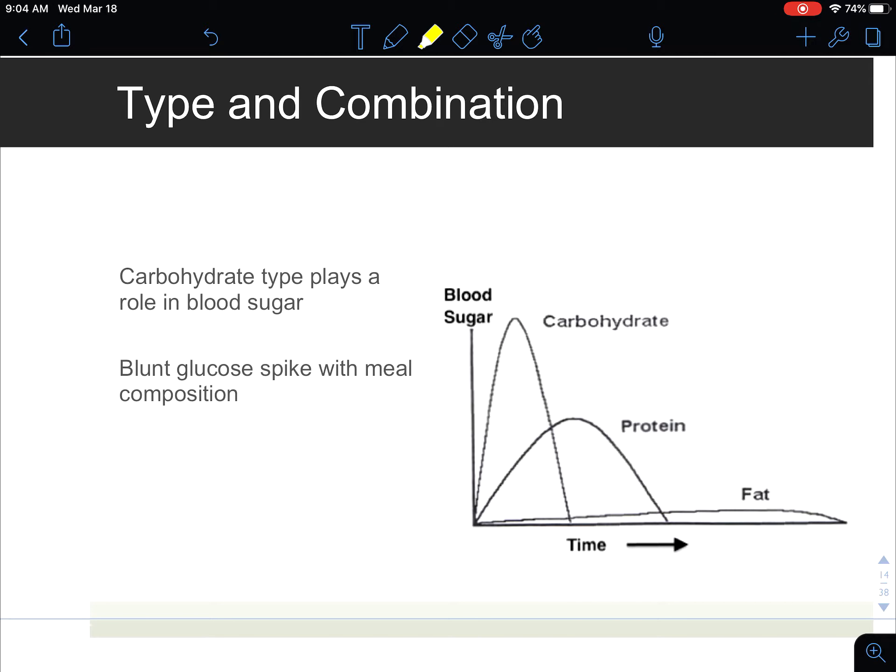We can blunt the amount of blood sugar spike by combining all three macronutrients — a complex carbohydrate, a protein, and a fat. Some ideas: for a snack, it could be a whole apple and some peanut butter; for an entire meal, it could be brown rice, salmon, and broccoli. This is the way we want to think about eating our meals in order to decrease the amount of insulin required, which ultimately reduces our risk for developing type 2 diabetes.